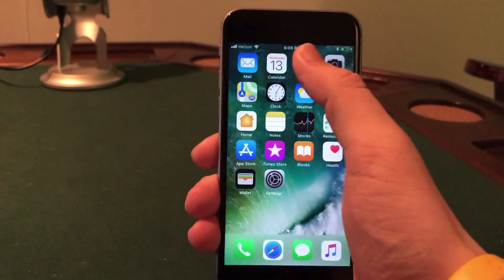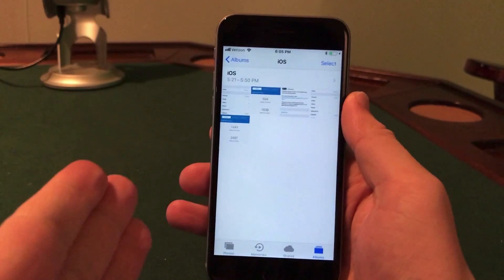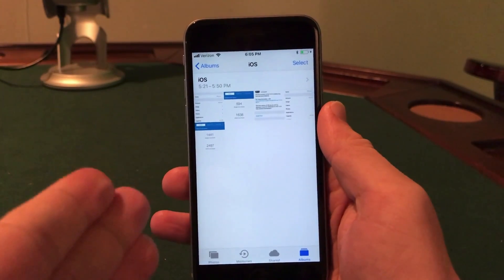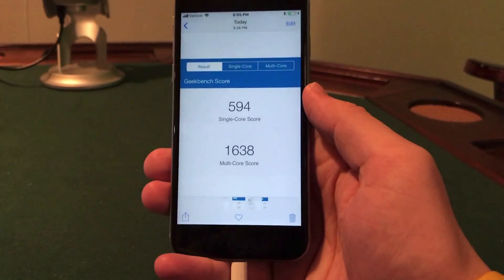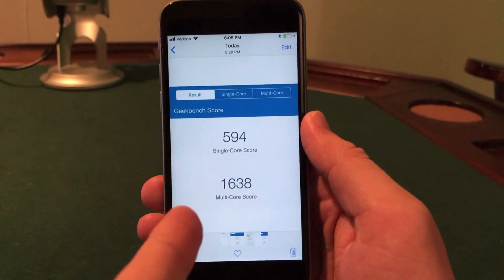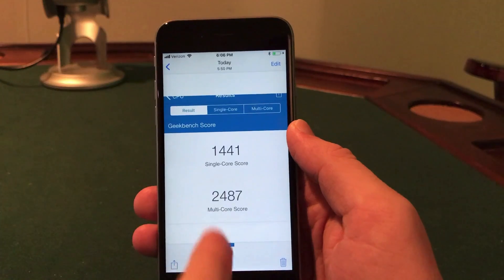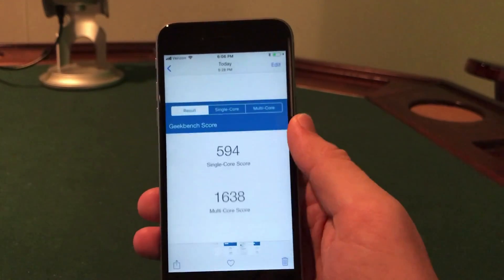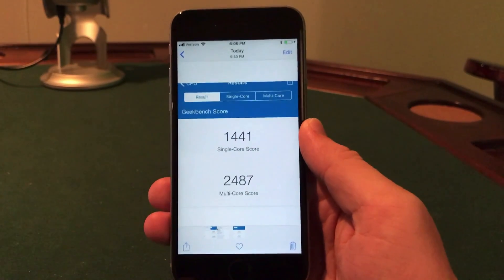I did run some benchmarks, and this time it gave me a few laughs. Prior to iOS 11.2.5 on my iPhone 6s I had one of the original iOS 11 betas installed, so the difference in performance in Geekbench is astounding. I just never took the time to update from those early betas. Beforehand I had a minimal 594 single-core score and a multi-core score of 1638 — very bad. After updating it jumped to 1441 single-core and 2487 multi-core, which honestly just made me laugh. The first betas of iOS 11 were so bad that the performance was just terrible, but iOS 11.2.5 beta is a lot better.